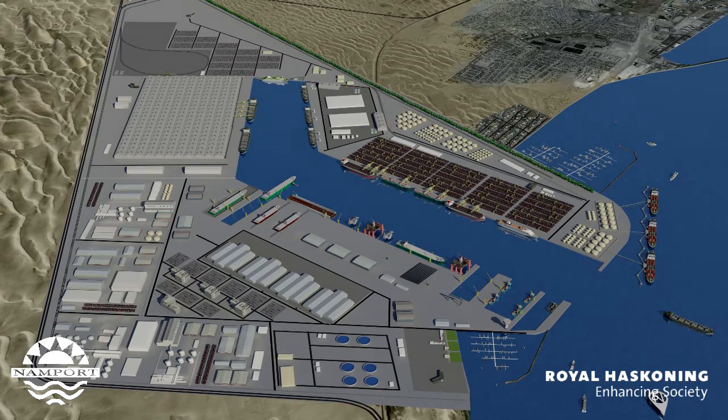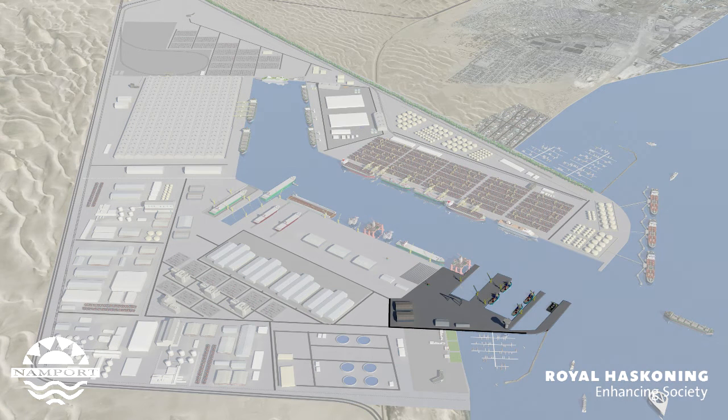Finally, the new port will have all the various port support service infrastructure in place, such as small craft berths for Namport tugs and workboats, a port control tower, and a dedicated bunkering berth for providing bunkers to a range of small to large vessels.